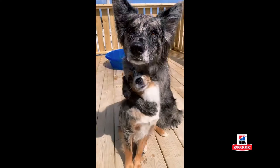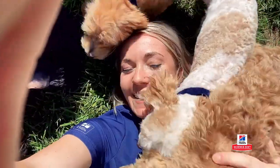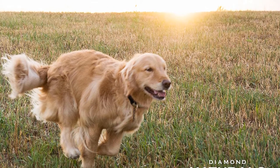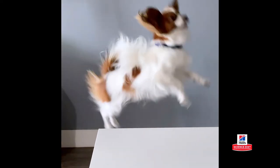It doesn't include any artificial colors, flavors, or preservatives. Also, it's manufactured in the United States and formulated for puppies up to one year of age. Puppy parents do note that this food may trigger food allergies, but if your dog can handle grains, they love the smaller bites.